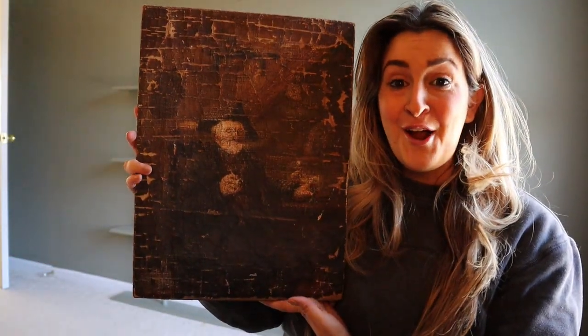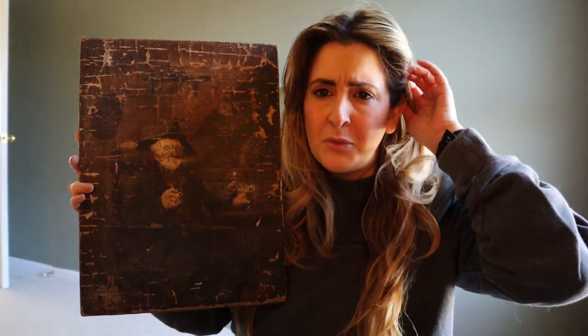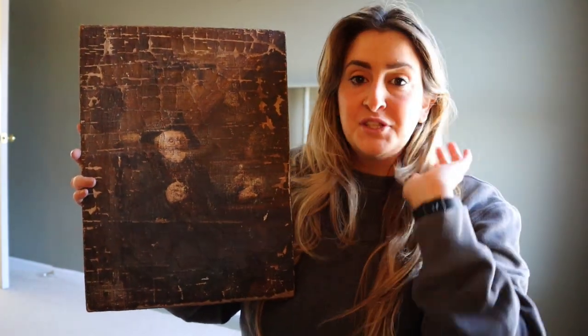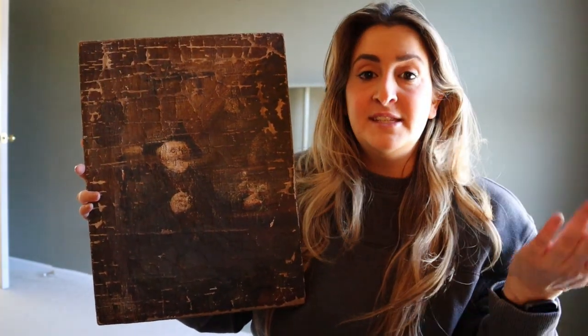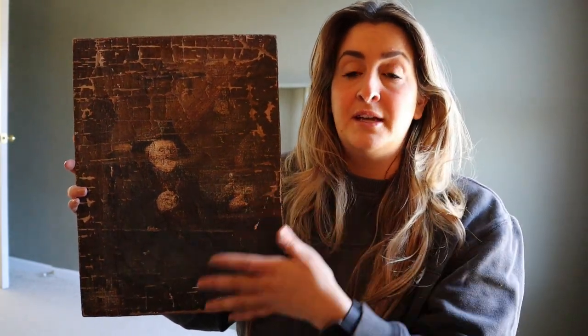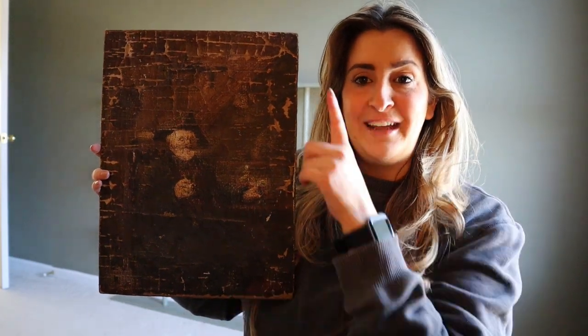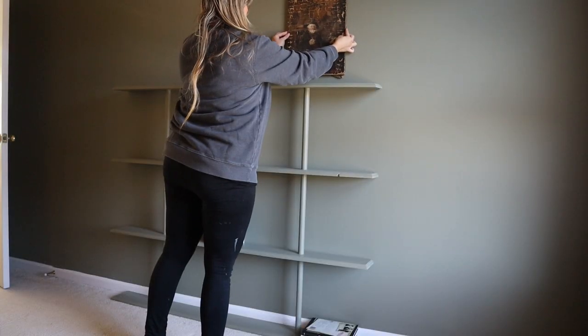Do you guys remember Walter? I have had him for so long and I have just wanted to hang him up. This office does not get good sunlight, so this is a good spot for him because we obviously want to make sure we preserve him. So I think I'm gonna get him hung up above the bookshelf.